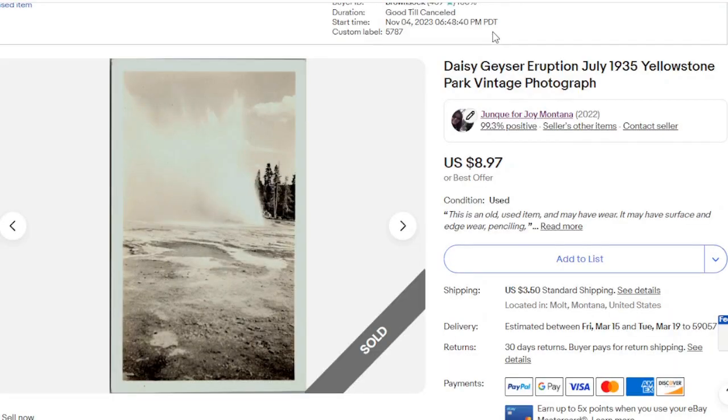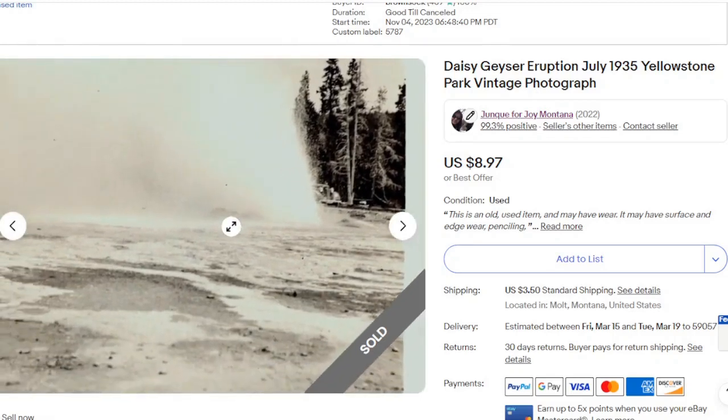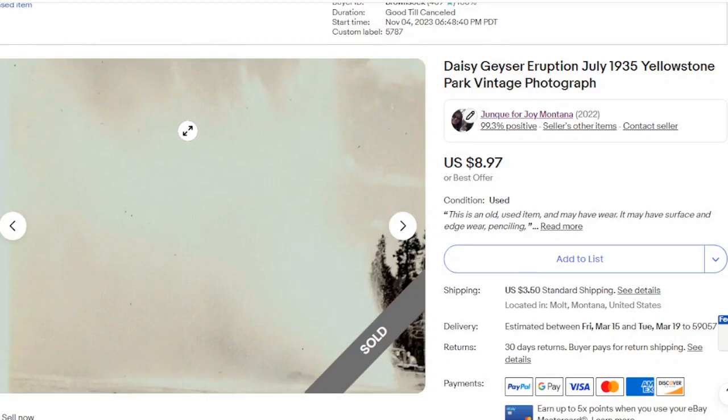This is another photograph — there are actually quite a few photographs in this collection. This is the Daisy Geyser Eruption in Yellowstone in 1935. In the West. It was just a snapshot of somebody's trip to Yellowstone, and it went for $8.97.